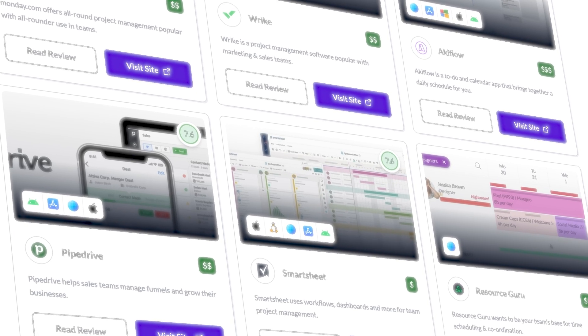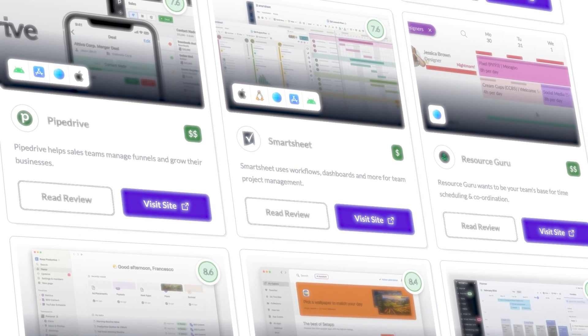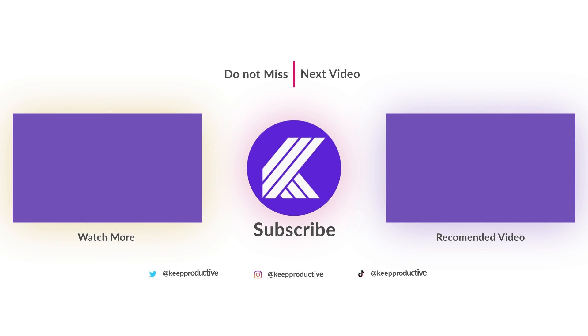Thank you very much for stopping by. If you found this video useful in hunting for the best habit tracking app, you can check out more apps over on Tool Finder or via the list linked in the description below. If you're also on the hunt for to-do list applications, we've just published a video at the start of the year to help you find the best ones — do check that out. See you all very soon!